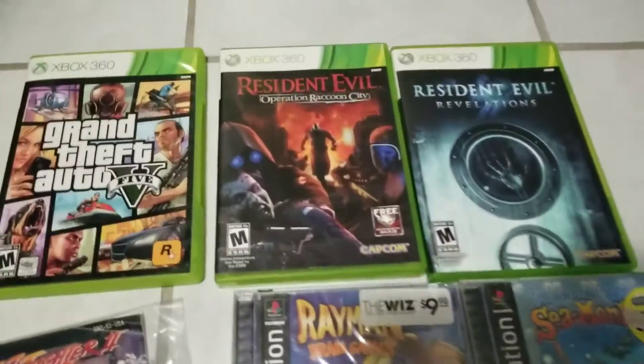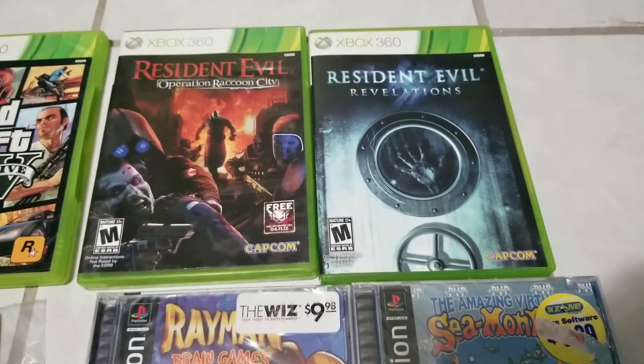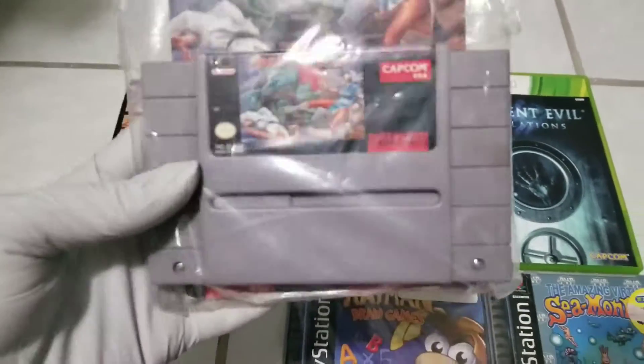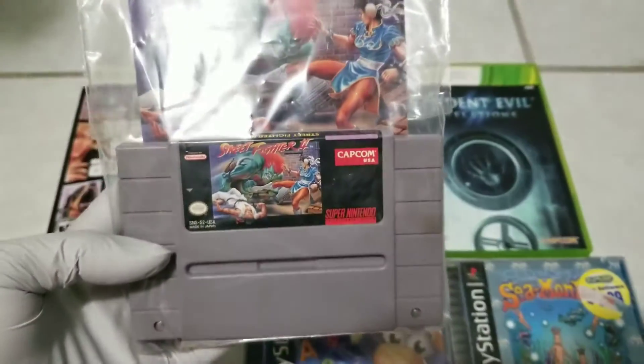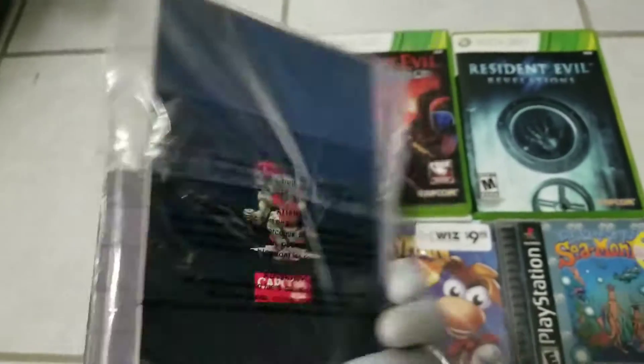Resident Evil Operation Raccoon City for Xbox 360. Resident Evil Revelations. They're both complete. Then I got Street Fighter 2 for SNES — it came with the manual, which is always a plus.